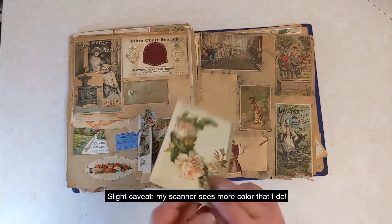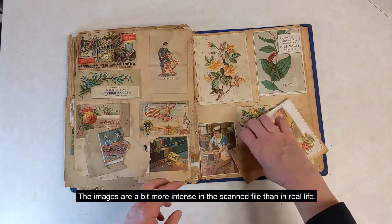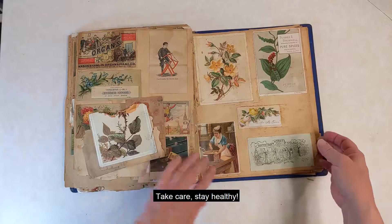Also, slight caveat — my scanner sees more color than I do. The images are a bit more intense on the scan file than in real life. Take care. Stay healthy.